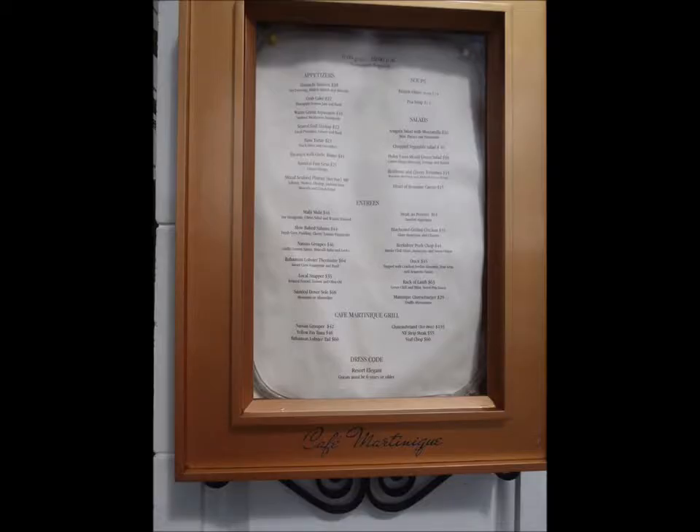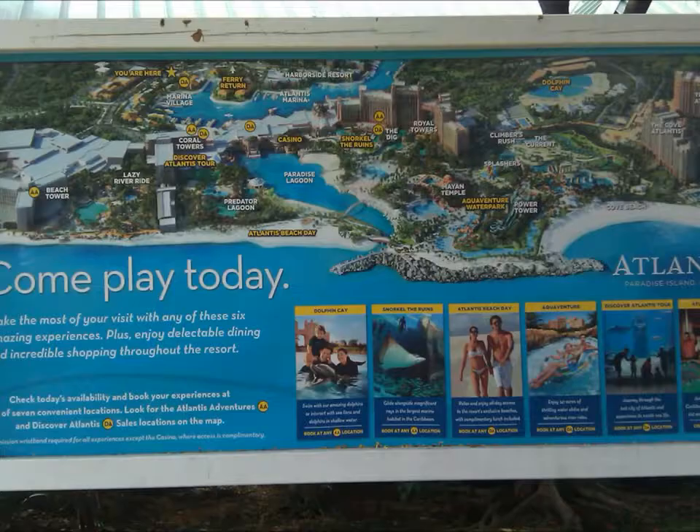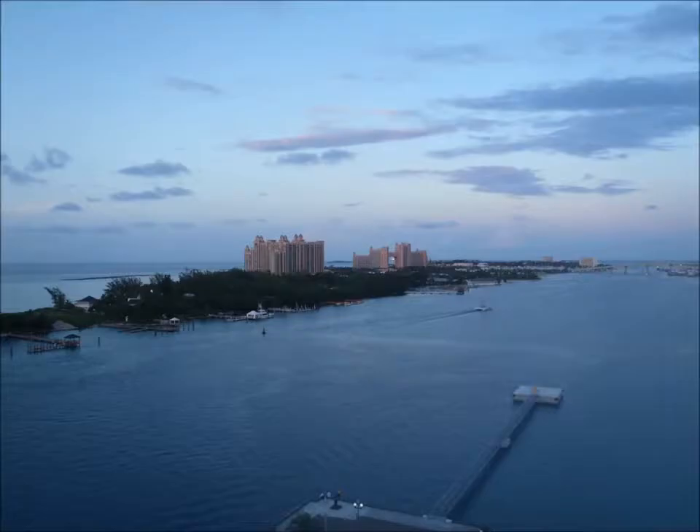One of the dinner menus showing all the different things this island offers, and a look back from our cruise ship.